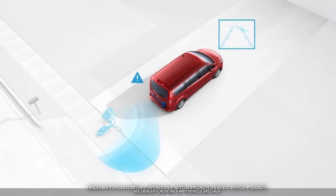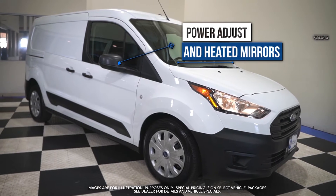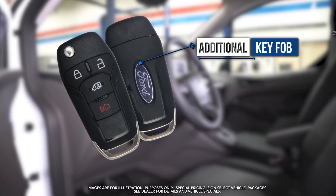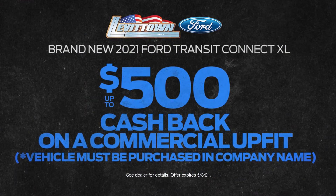Rear-view camera, power adjust and heated mirrors, additional key fobs, and more — yours with this month's exclusive VIP offer.